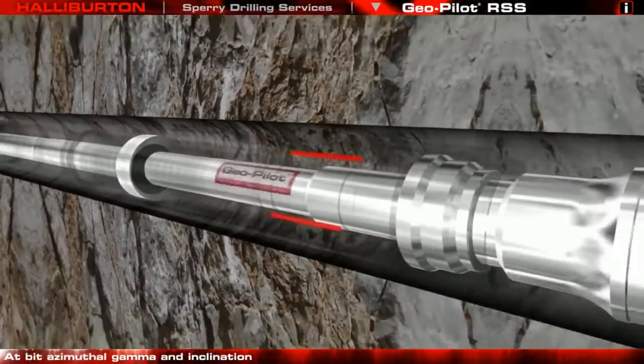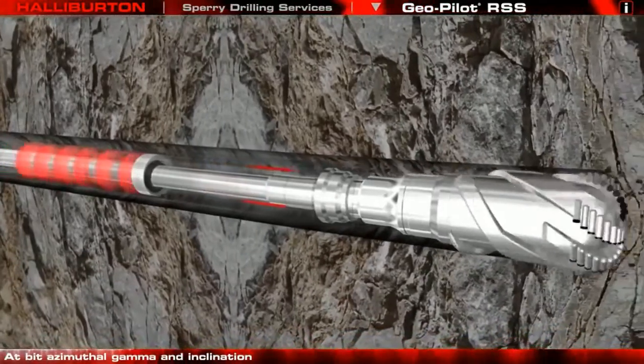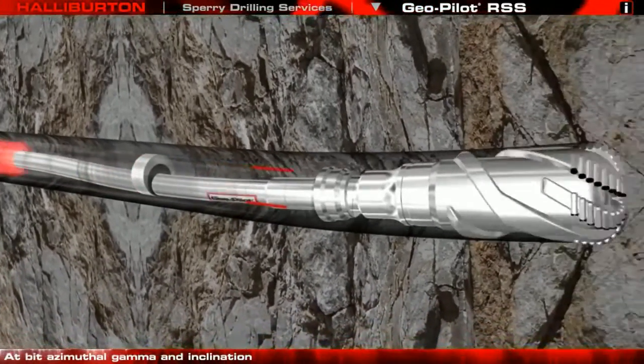Azimuthal gamma and inclination sensors just one metre from the bit provide tight control on wellbore placement and geosteering.